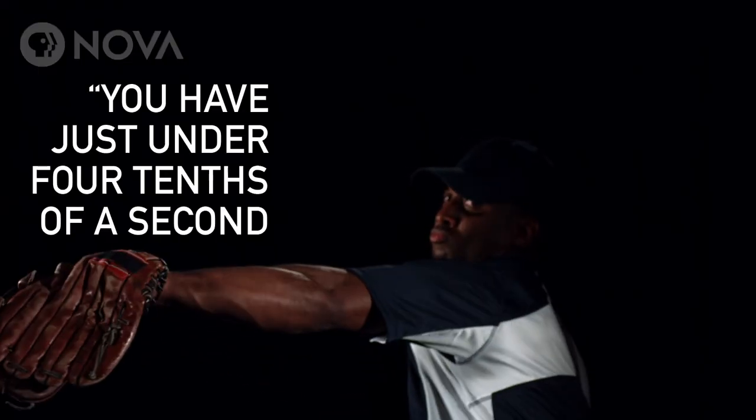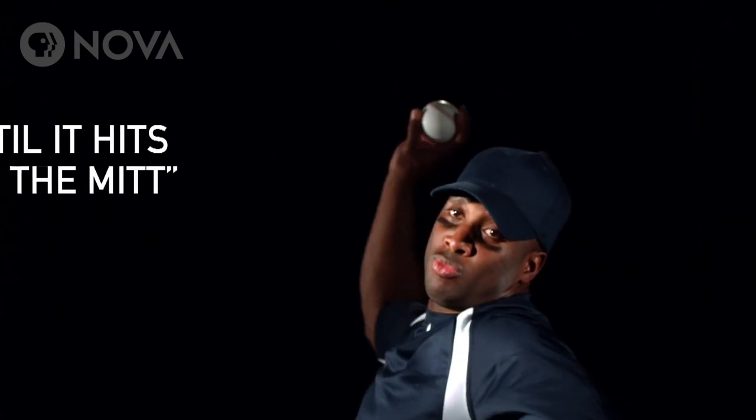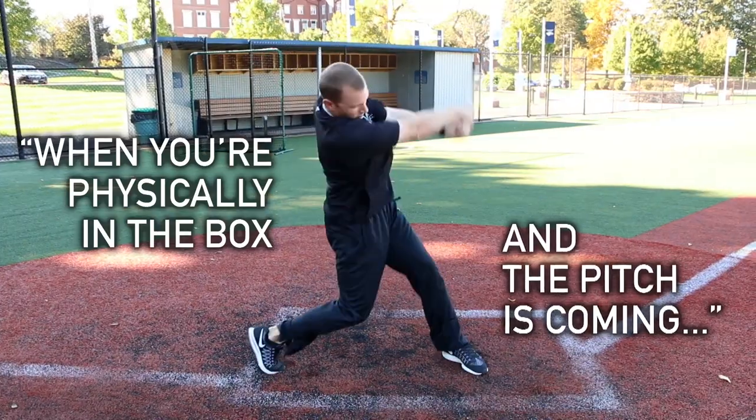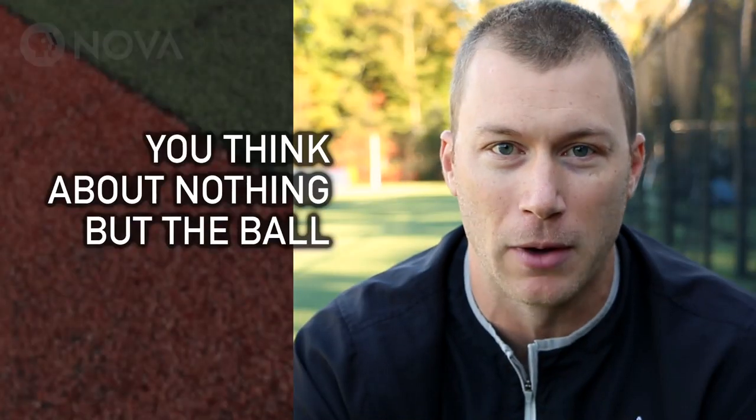You have just under four-tenths of a second from the time the ball is released until it hits the catcher's mitt. When you're physically in the box and the pitch is coming, you think about nothing but the ball.